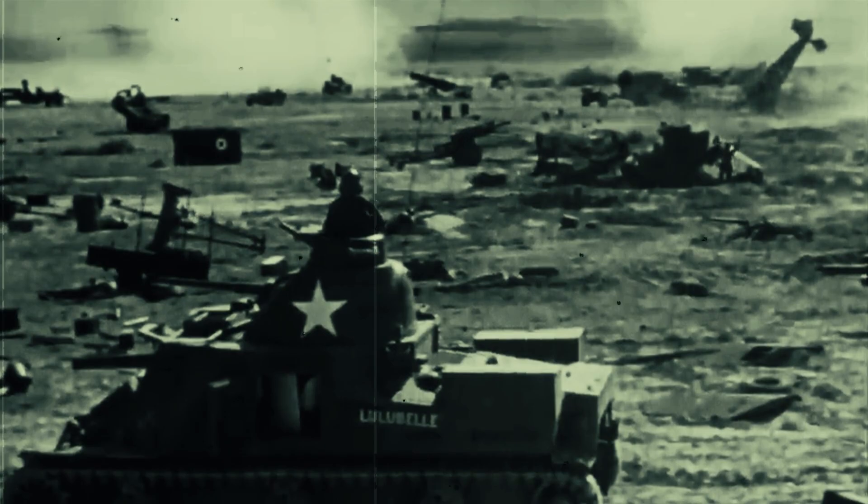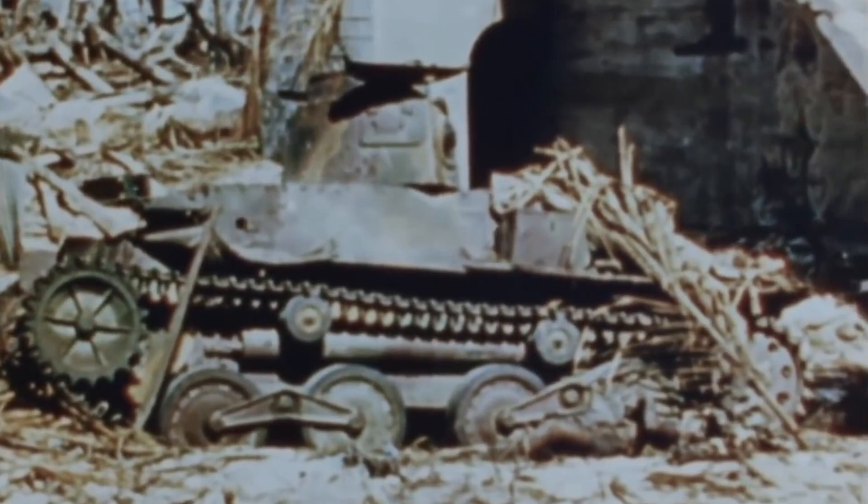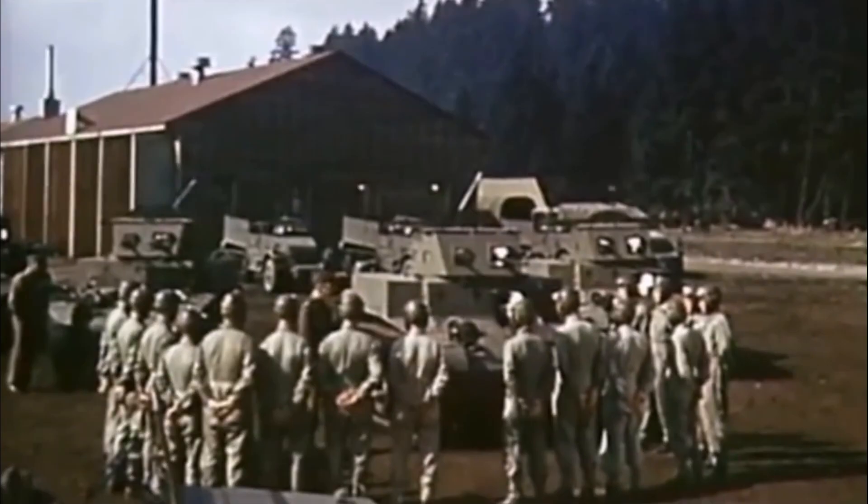If you found this exploration of World War II tanks fascinating, don't forget to hit the like button and subscribe to our channel for more in-depth analysis of history's most intriguing topics. Share your thoughts in the comments below about the M4A2 Sherman and Type 95 Ha-Go tanks, or any other topics you'd like us to cover. Click the notification bell to stay updated on our latest releases and join us on this journey through history. Thank you for watching.